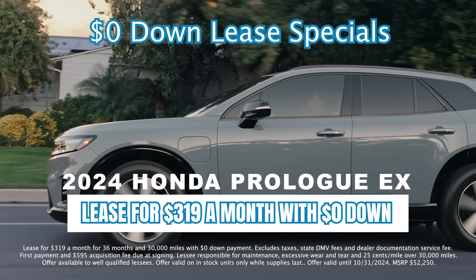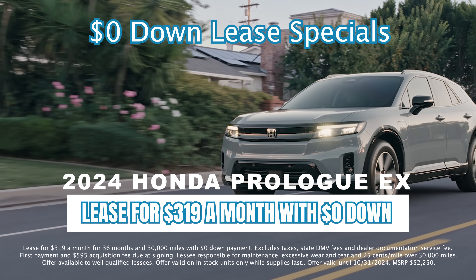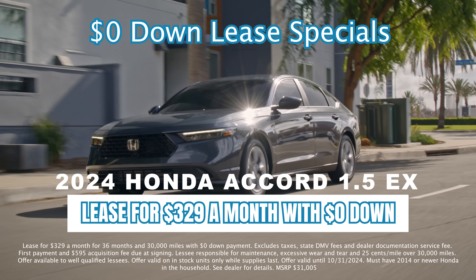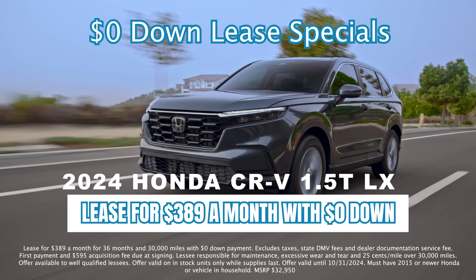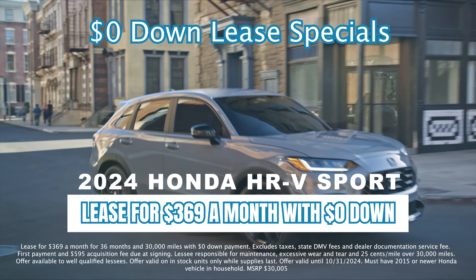At Saratoga Honda, you can lease the all-new, all-electric Honda Prologue for $3.19 a month with zero down. Size down from SUV to the Honda Accord EX for just $3.29 a month. The spacious CR-V LX for just $3.89 a month. The HR-V Sport coming in at just $3.69 a month.